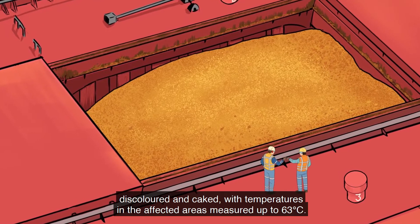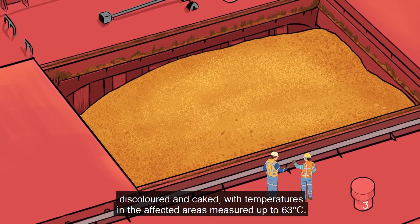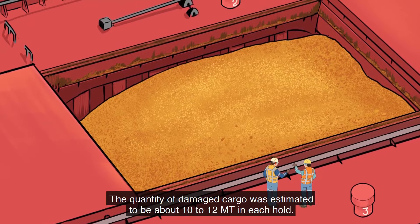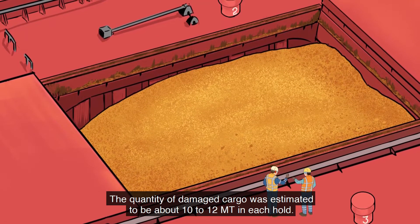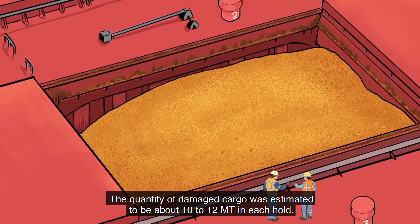Temperatures in the affected areas were measured up to 63 degrees C. The quantity of damaged cargo was estimated to be about 10 to 12 metric tons in each hold.